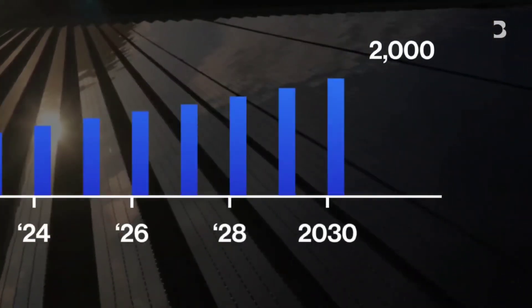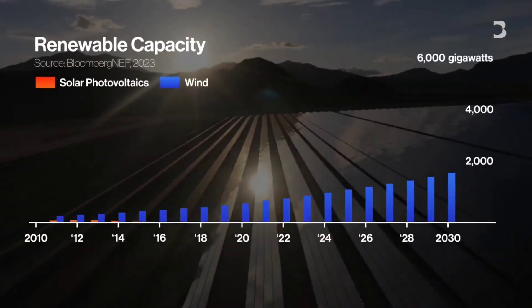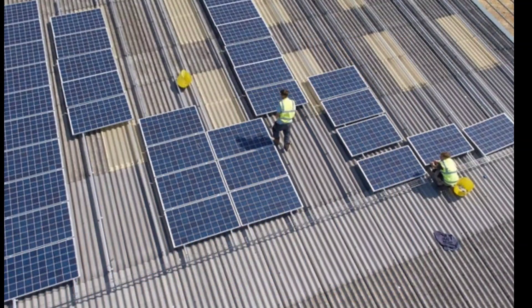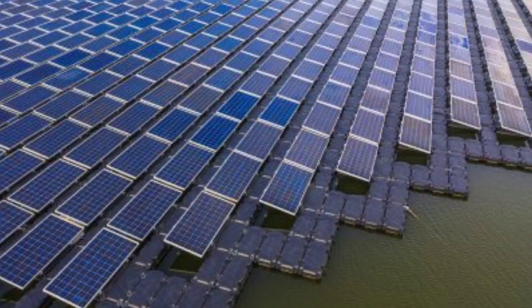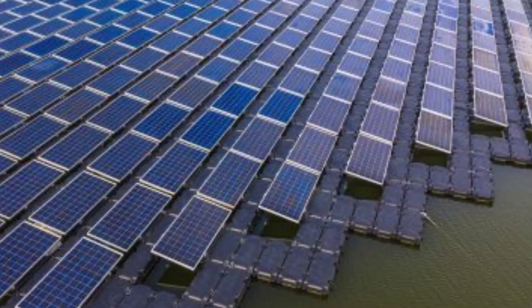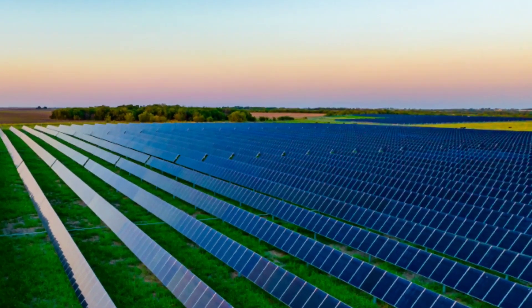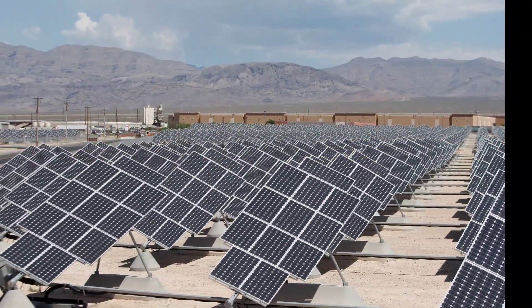Earlier this year, the Department of Energy announced a $20 million funding opportunity for researchers with ideas for improving solar cell performance. And by continuing to invest in photovoltaic R&D, the U.S. could facilitate tech breakthroughs that lower the cost of solar further.